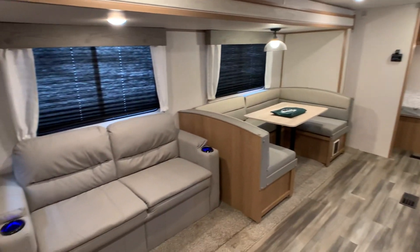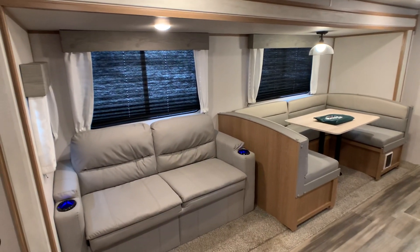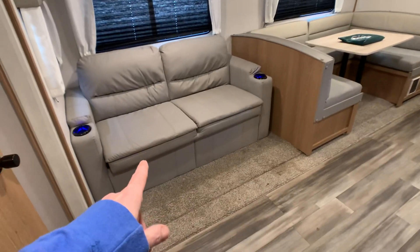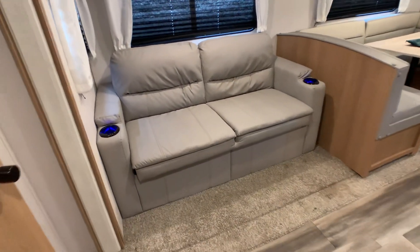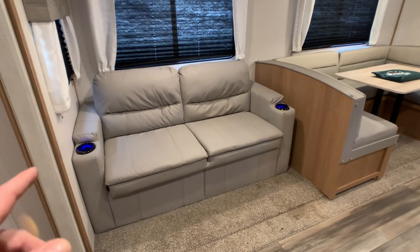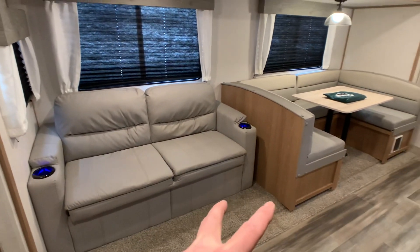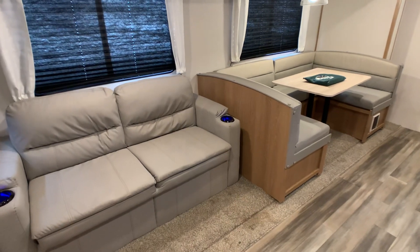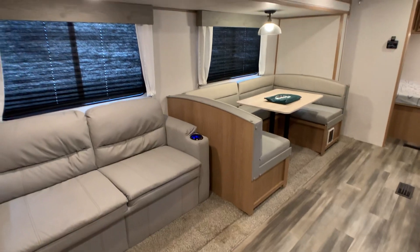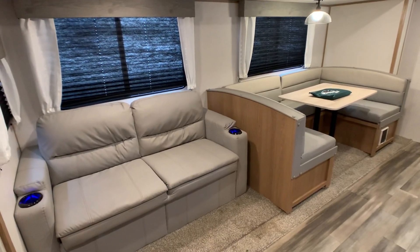This is going to be a huge super slide — a good 12 to 14 feet long, I'd say more like 14 feet. It accommodates the hide-a-bed sleeper sofa, the jackknife style. That all comes out and you can definitely sleep four in here, and obviously two in the master bedroom, so you can sleep up to six depending on whether they're kids or adults.